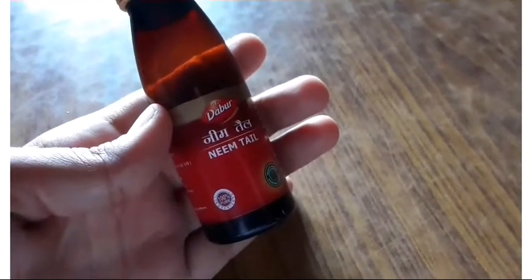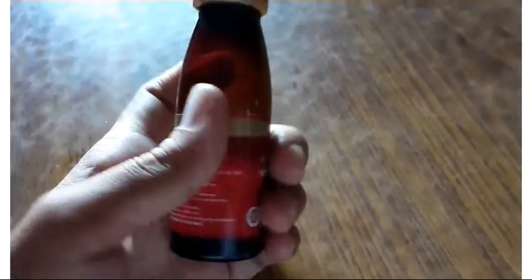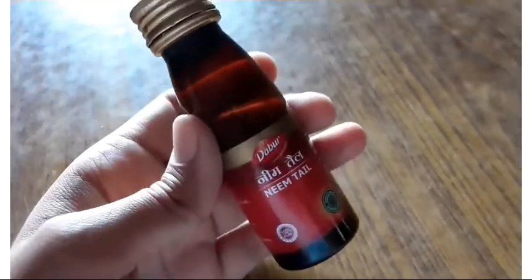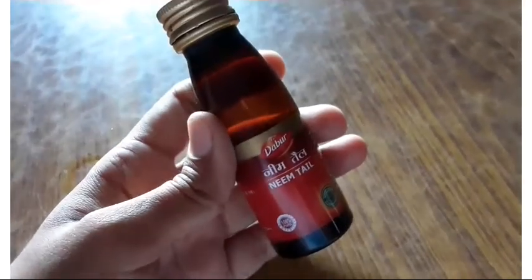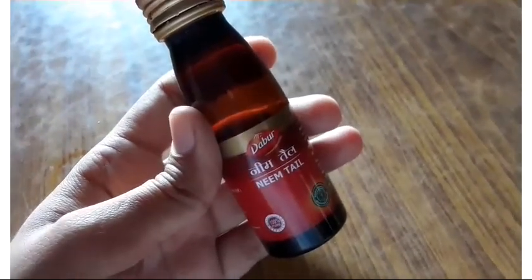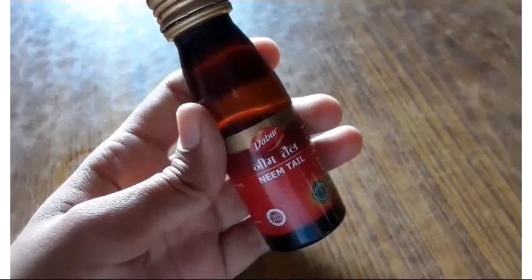Today we will talk about Neem Oil Spray. I have a bottle here that I am showing you — you can use this brand or any company, there is no problem with that. Neem Oil is very good for our plants as a pesticide or insecticide.